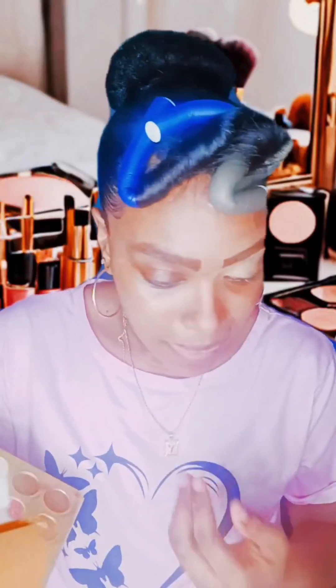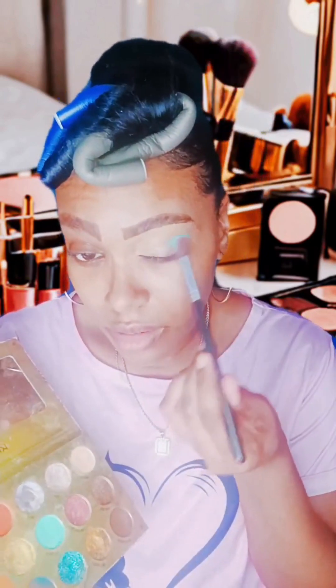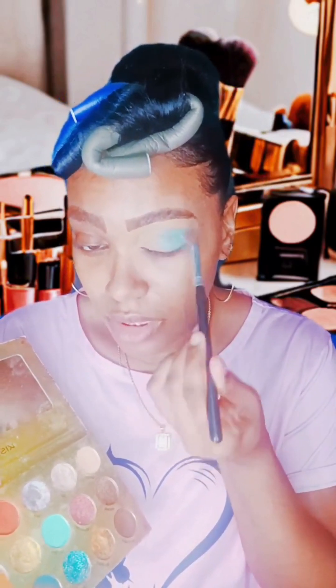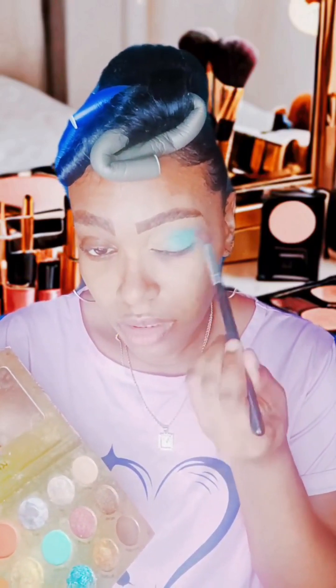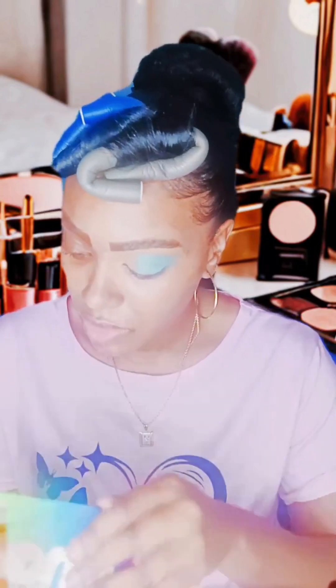I can do purple or teal. I think the teal might show up. I'm using the gold eyeshadow palette by iEnvy, and I'm just going to move that color. I need to get my Malibu — I don't know if this is going to show. It's yellow actually.